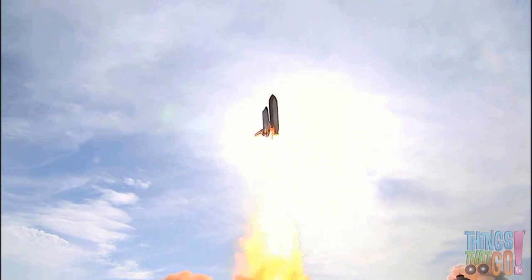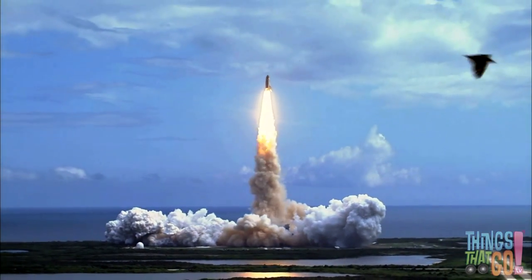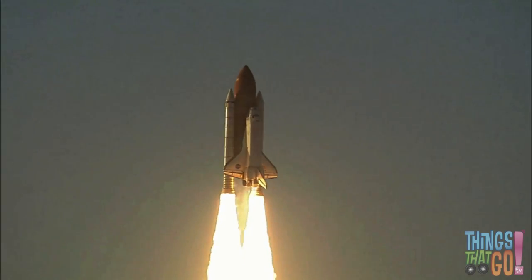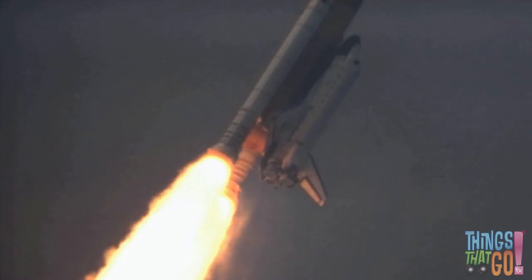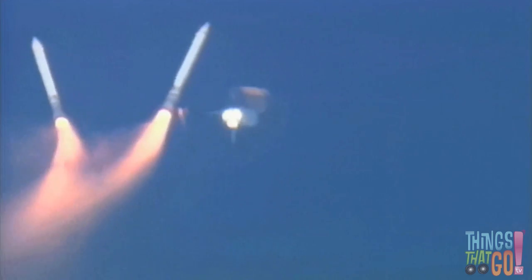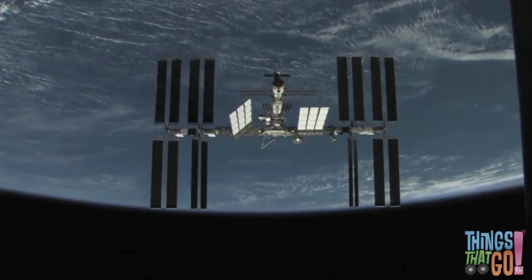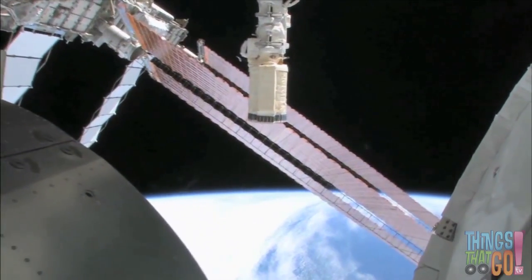Wow! Fire blasts out of the engine and smoke billows out as the shuttle powers into the sky. The shuttle is made up of a large orange fuel tank, two thin white rocket boosters, and the part that looks like a plane is called an orbiter. Soon after, the two white boosters drop off and fall into the ocean — a special boat picks them up as the shuttle continues into space.